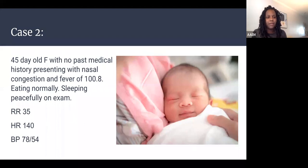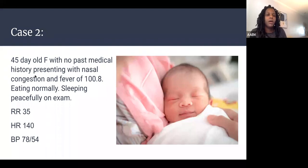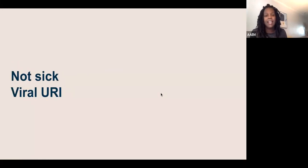Case 2: a 45-day-old female with no past medical history presenting with nasal congestion and fever of 100.8. She's eating well and sleeping peacefully on your exam. Respiratory rate is 35, heart rate is 140, blood pressure 78 over 54. Is this a sick versus not sick baby, and what is the likely diagnosis? This baby is eating normally — great. The respiratory rate of 35 is normal for a newborn. Heart rate of 140 is normal (less than 160, greater than 100). Blood pressure for a 45-day-old looks good as well. This baby is not sick and likely has a viral URI.